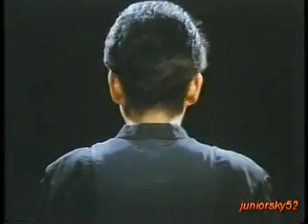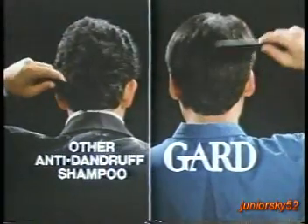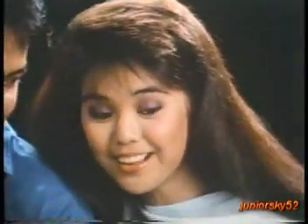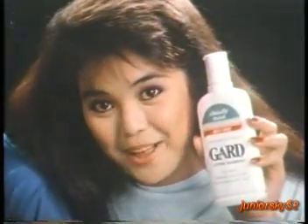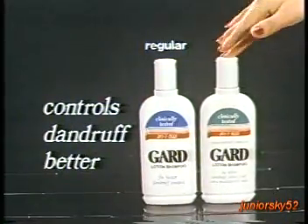GARD, not GARD. Use GARD with Z07+. Controls dandruff better. Here's proof. You can tell who uses GARD. GARD regular for dandruff control. And for soft, manageable hair that's dandruff free, new GARD conditioning shampoo. Really beautiful hair. Regular or conditioning formula, GARD controls dandruff better.